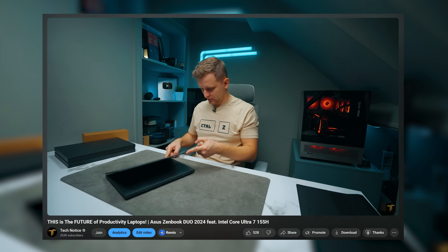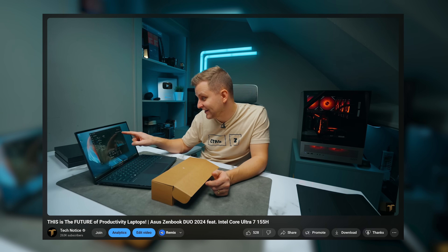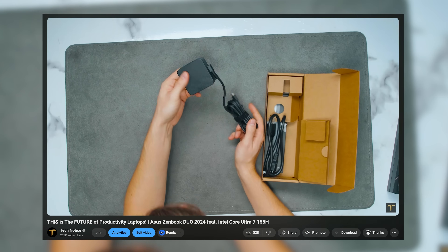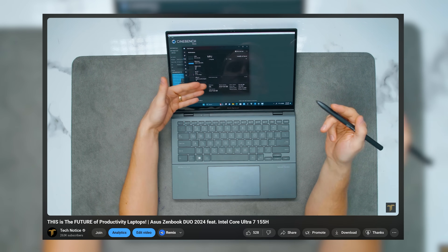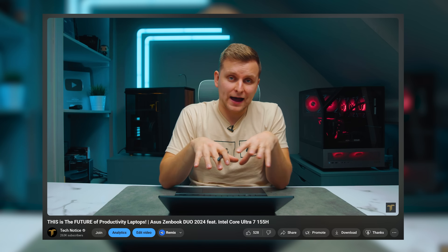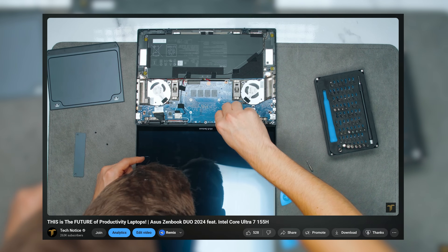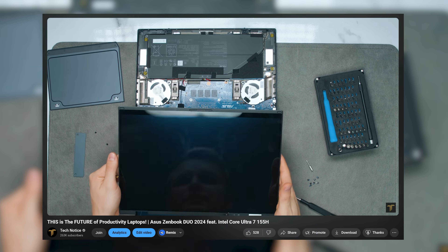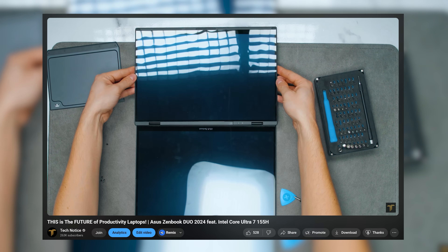Firstly, in order to not repeat myself, I have made a much more in-depth video about the previous year's model and I highly recommend checking that out — I'll leave it in the description below. In there I talk about the performance, the actual specs, usability, and what you can do with it. Making this video about the new model would be very much the same, so instead I want to add to that. If you're not familiar with that product, go check it out. In this video I want to focus on what's actually changed and whether it's still worth buying.